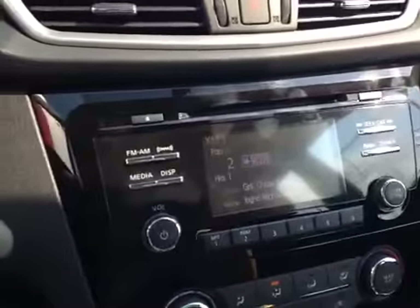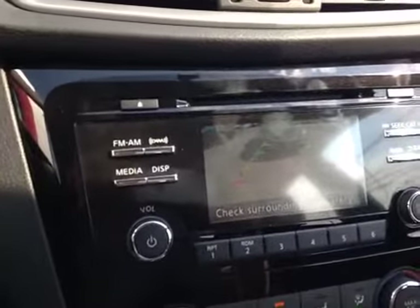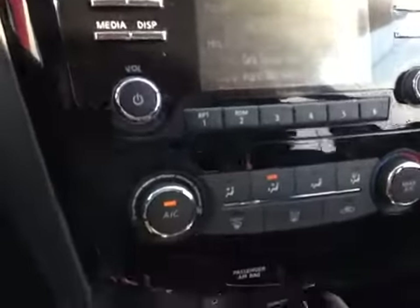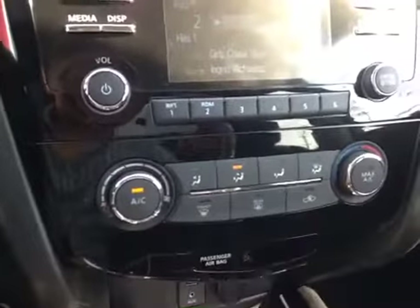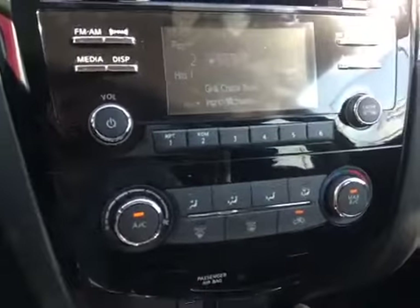You also have a rear-view camera, so when the car is in reverse, you can see what is behind you — in this case, it's an Altima. Down below, we have your climate control, so that you can turn on the air conditioning or the heater and adjust the fan speed as necessary.